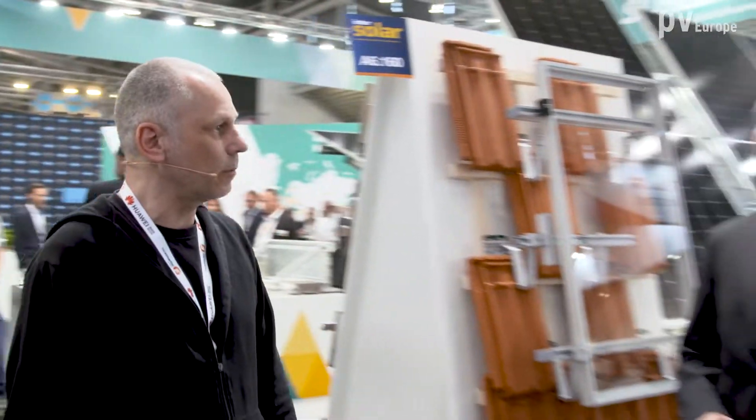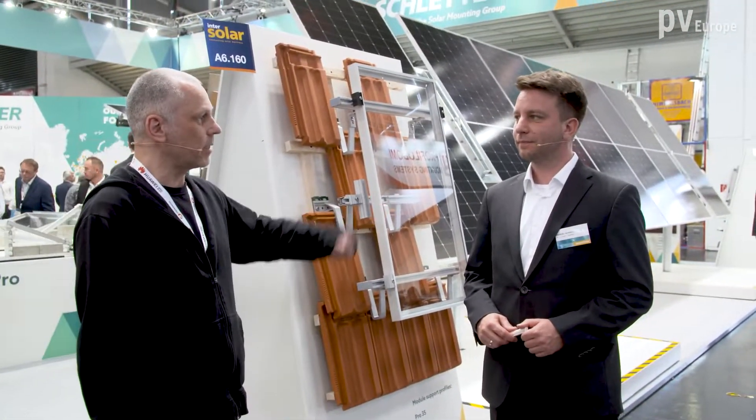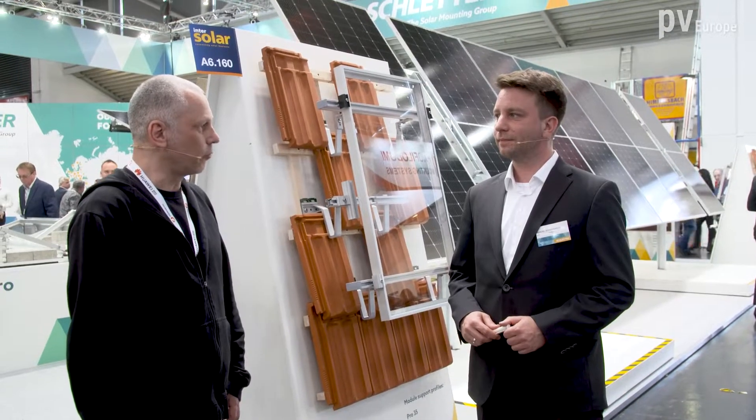We are now on the booth of the Schlatter Group. I welcome Mr. Manuel Schwarzmeier. He is sales manager at the Schlatter Group for Roof Systems.